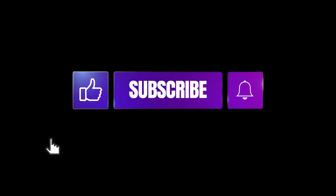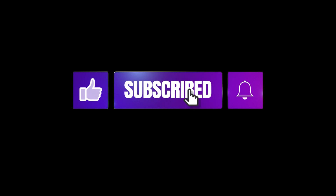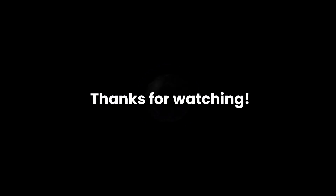That wraps up our discussion on Etsy store ideas. Whether you're passionate about jewelry, home decor, stationery, or clothing, Etsy provides a platform to showcase your creativity and turn your passion into a business. If you found this video helpful, don't forget to like, share, and subscribe for more content. Thanks for watching!